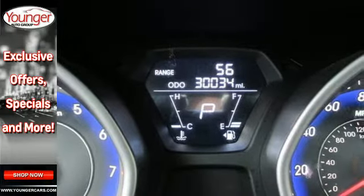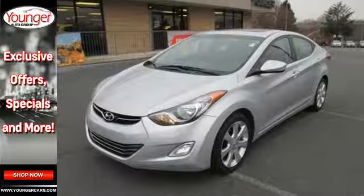Well balanced, sophisticated and charming. Make this elite Elantra yours today.